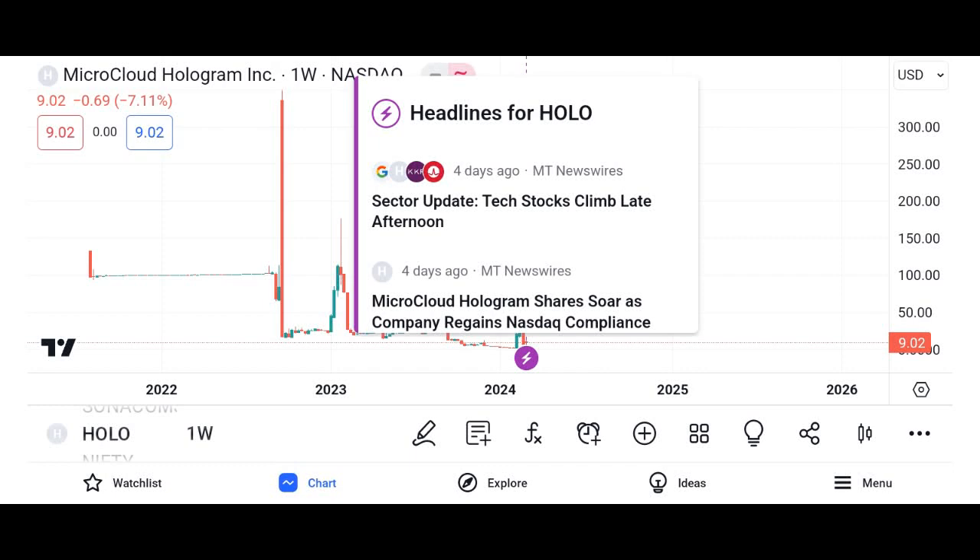Welcome to our YouTube channel. Today, we're diving into the fascinating world of cryptocurrency and exploring one of the hottest tokens in the market — Holo, represented by the symbol HOT.